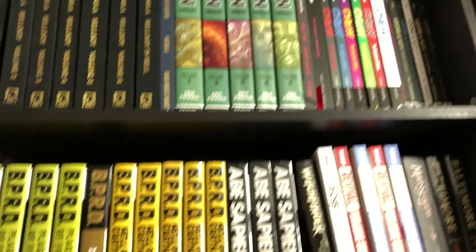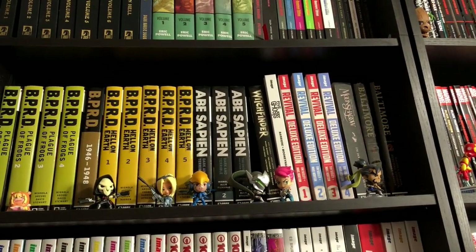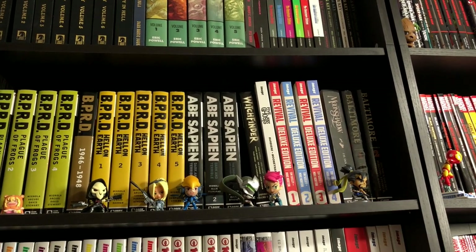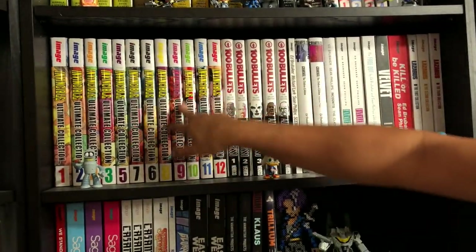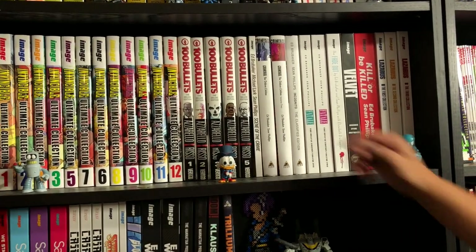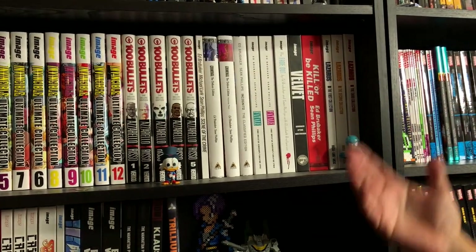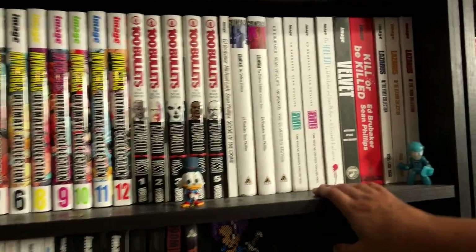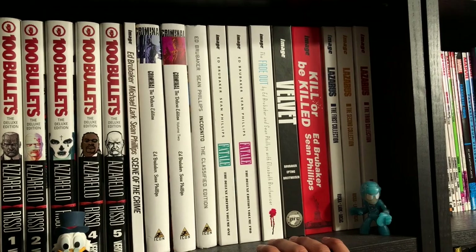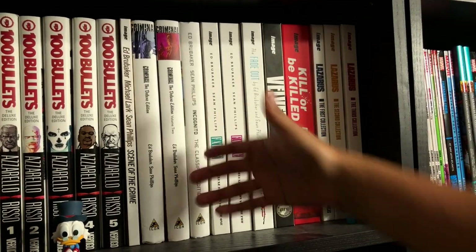Here we have BPRD, Abe Sapien, more of the Mignola universe. My wife did an overview of Revival recently — she dug it. And Baltimore. Down here we have some Image Comics ultimate collections of Invincible. Then 100 Bullets, which is getting an omnibus — just the first one, I don't know if they've announced the second one yet, but I hope it collects the six-issue mini-series post these hardcovers.